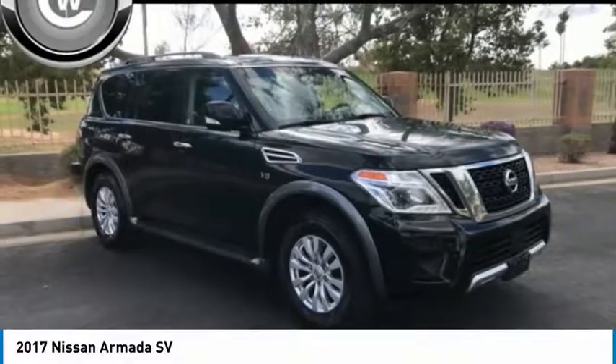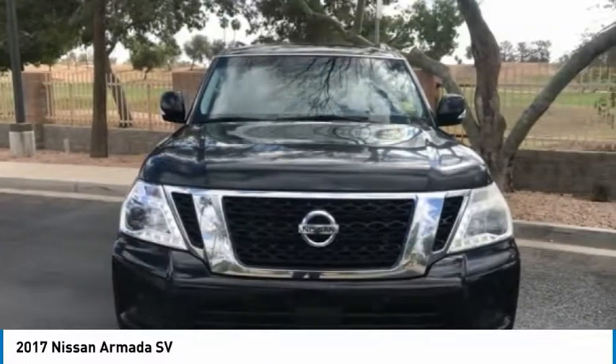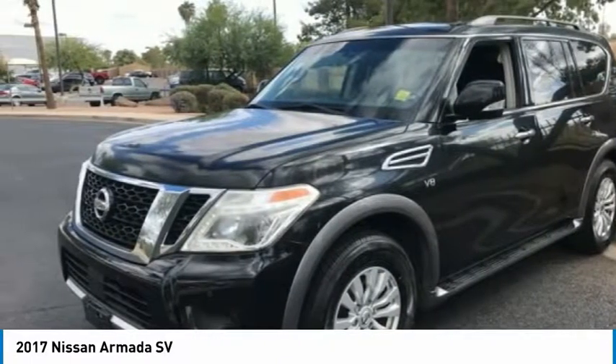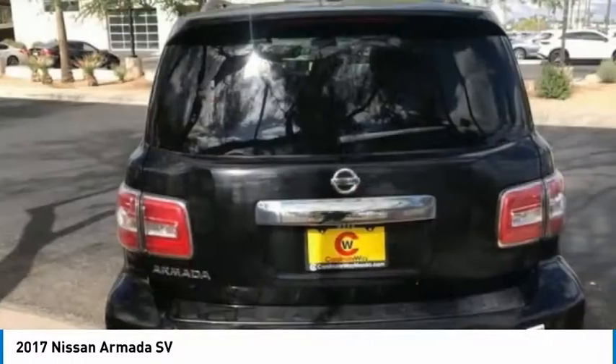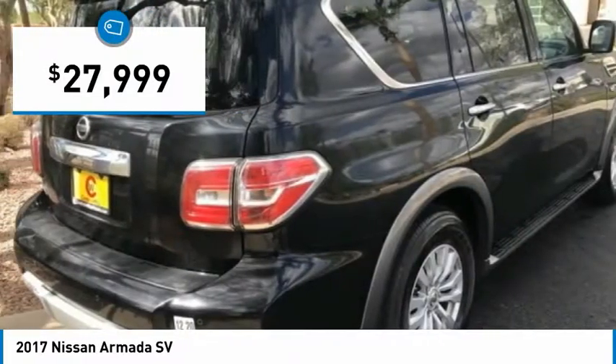Take a look at the 2017 Armada. The Nissan Armada is a full-size SUV which seats up to eight comfortably. It boasts a powerful engine and has a 9,000 pound tow rating, which puts it at the top of the class. Set foot in an Armada and set off on the ultimate driving adventure. And is priced below $30,000.